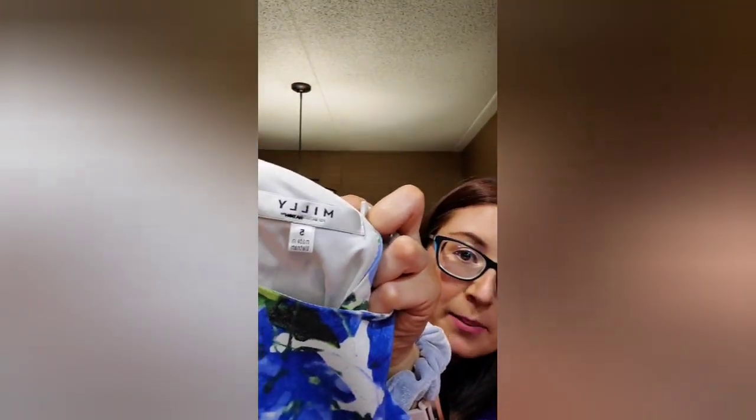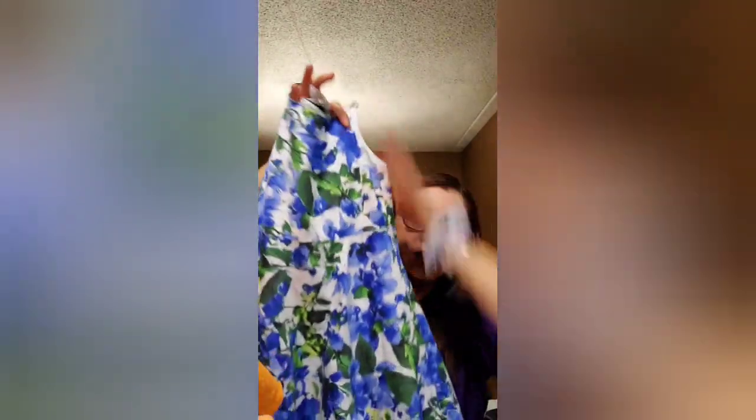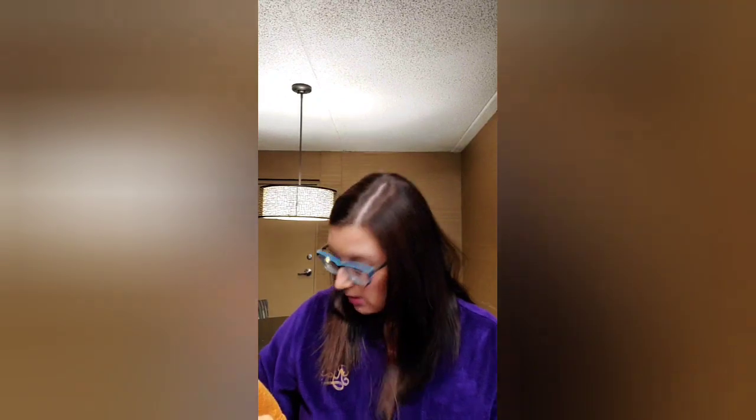The next is a brand I've only found one time — it's Milly. This is a Milly little girl's dress, size 5. It is absolutely darling — a blue floral dress. And I paid a dollar. Milly is expensive if you don't know — like, expensive. I think we're getting down to probably the last five items.